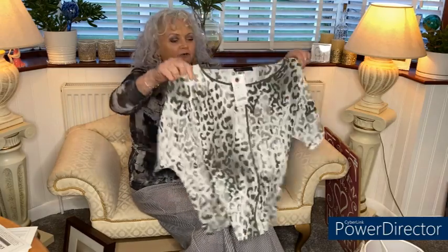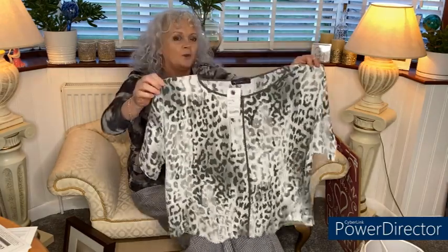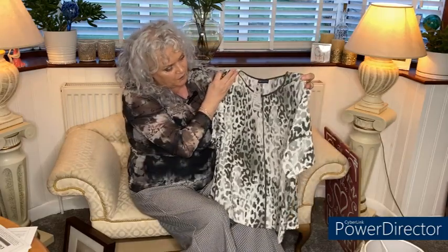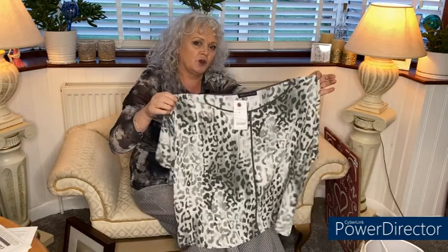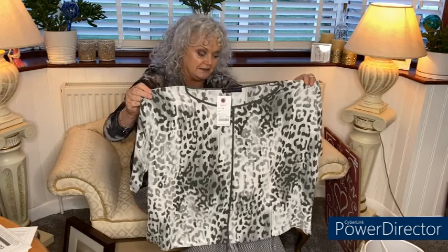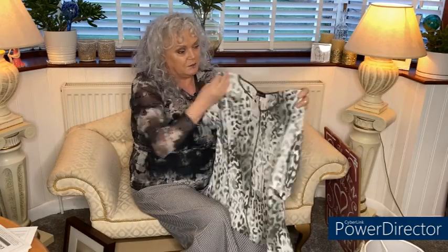In another shop, I bought two items. The first is a lovely top that won't need ironing — a Marks and Spencer one — and I paid £3 for that. It's going to look so cute with either white trousers, black trousers, or a nice pair of jeans. So I was really pleased with that.